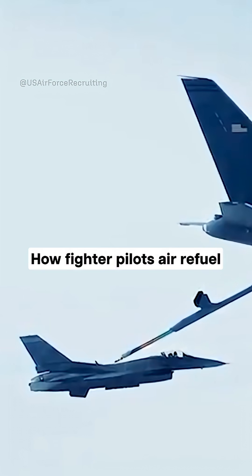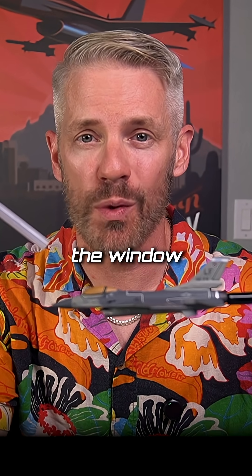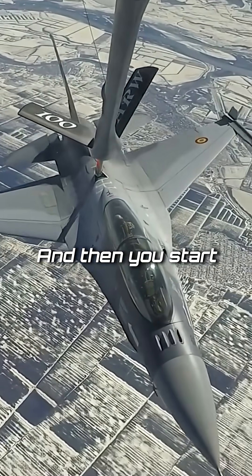What happens if you get too close or too far away when you're air refueling? Well, here's how it works. Your F-16 is flying along and you fly right into the window with the tanker, and it connects to a mechanical connection right behind the cockpit where the pilot is. And then you start taking fuel.